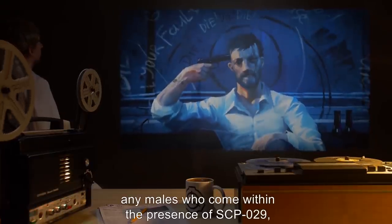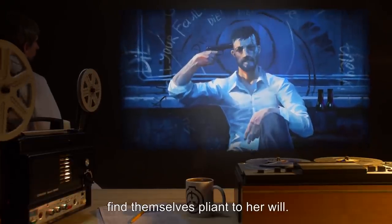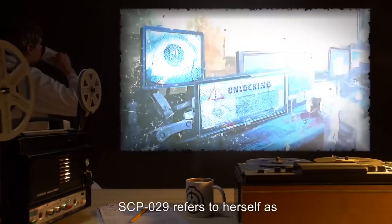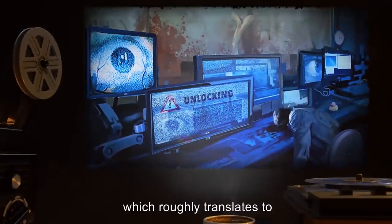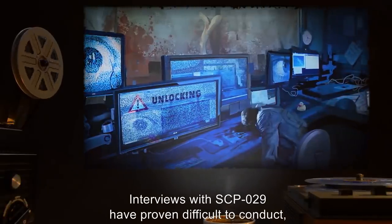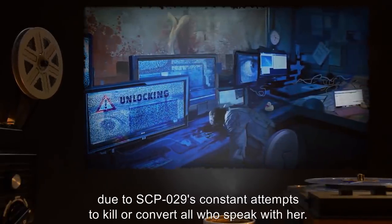In addition, any males who come within the presence of SCP-029 — an area defined by her current perception — find themselves pliant to her will. Such males become willing to kill, or even die, for SCP-029. SCP-029 refers to herself as [untranslated], which roughly translates to 'daughter of darkness,' 'daughter of shadows,' or 'daughter of night.' Interviews with SCP-029 have proven difficult to conduct, due to SCP-029's constant attempts to kill or convert all who speak with her.